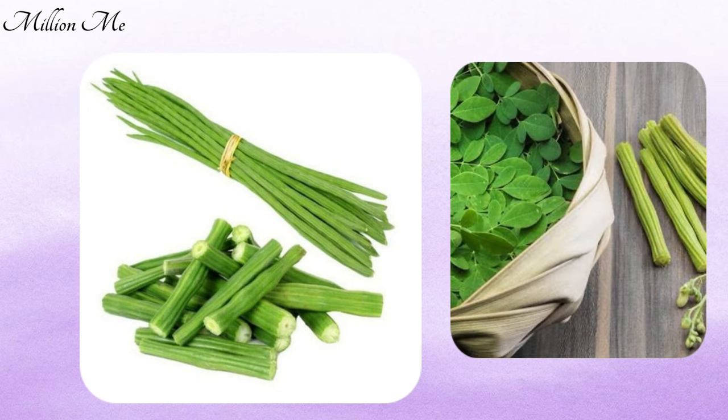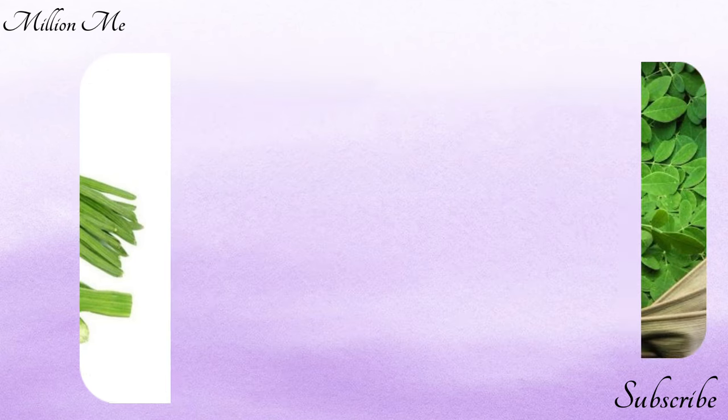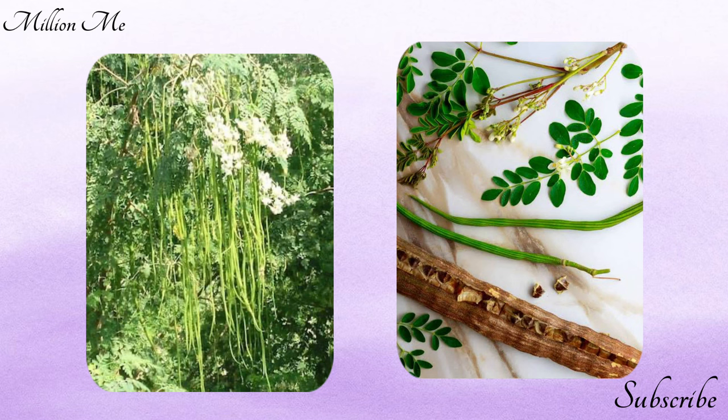Before we uncover its numerous health advantages, don't forget to hit the subscribe button and the notification bell so you never miss out on our latest insights. Now let's embark on a journey to discover why the moringa drumstick deserves a special place in your diet.